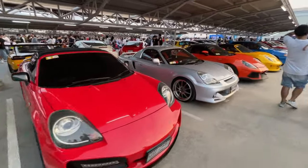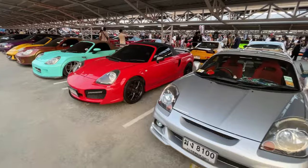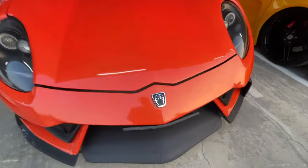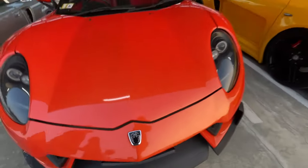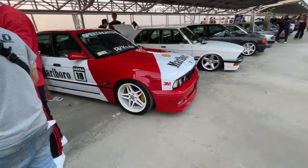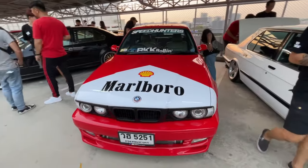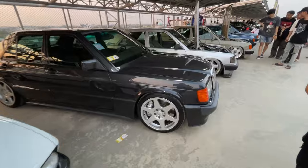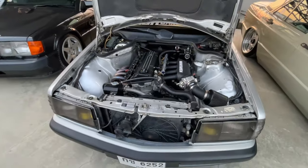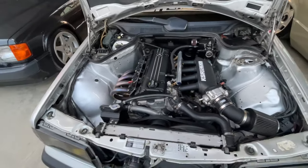They don't have many of the other MR2s - I see the MRS a lot more than the other versions. Here we have another one - it even has the midship runabout badge on it, and this one has some Porsche body kit on it. Oh, look at this marble livery E36 - this thing looks really cool.